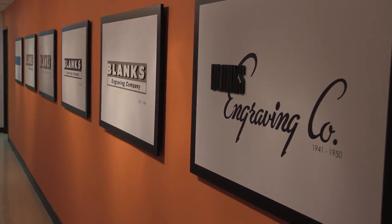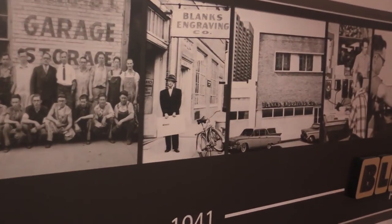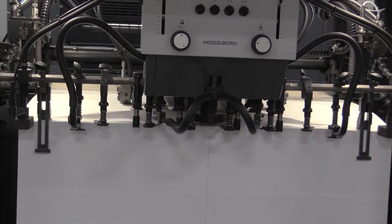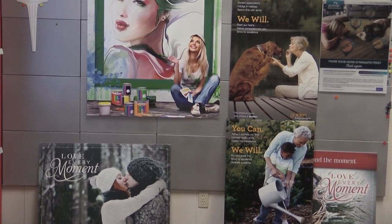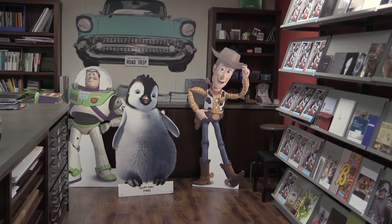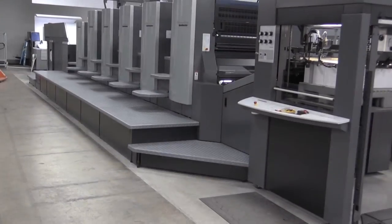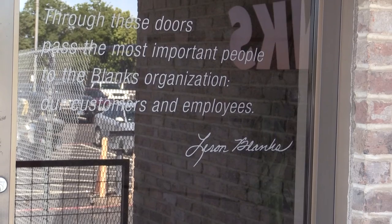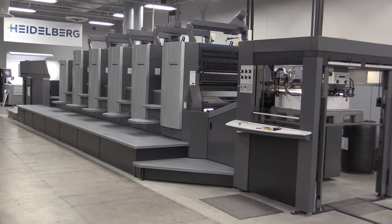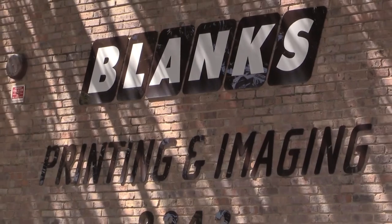Blanks is 75 years old this year, and one overriding word to describe Blanks over that period is change. The appetite in the marketplace changed. As what our customers started buying changed, Blanks changed with it. We went from a pre-press only company to a blended company of pre-press and printing, and now we are a hundred percent printing company. We went from the long perfectors to the XL about eight years ago — that was a tremendous decision. So now this is another decision we've made as a team that will make us more competitive, improve our quality, help our customers, and keep our customers happy for many, many years.